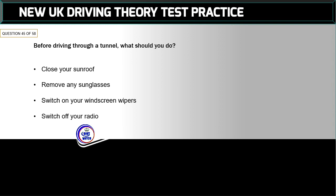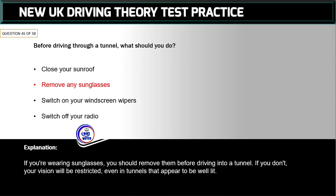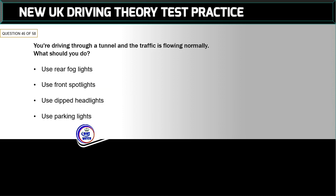Question 45 of 58: Before driving through a tunnel, what should you do? The correct answer is: remove any sunglasses. If you're wearing sunglasses, you should remove them before driving into a tunnel. If you don't, your vision will be restricted even in tunnels that appear to be well lit.